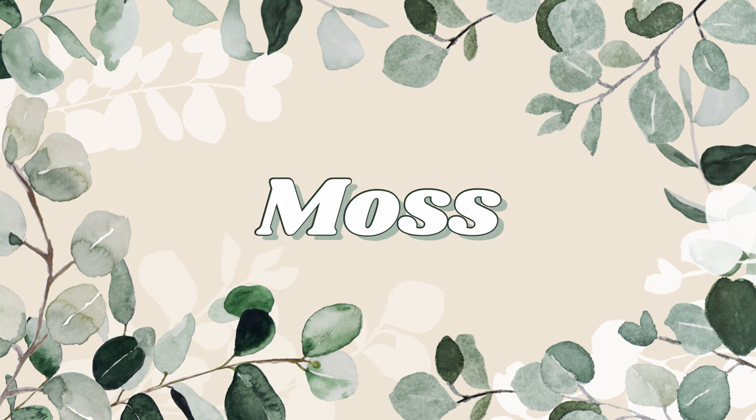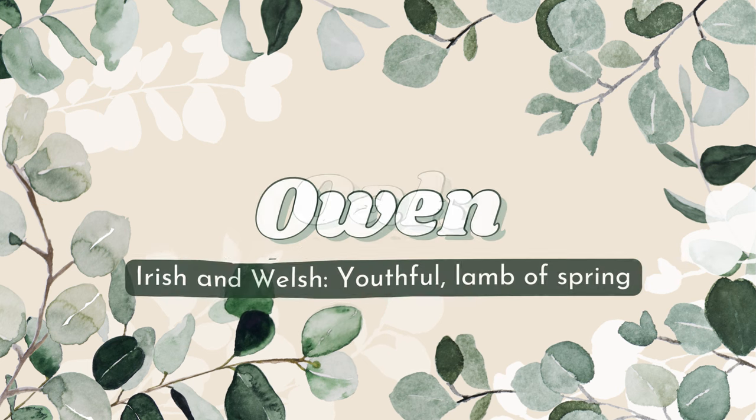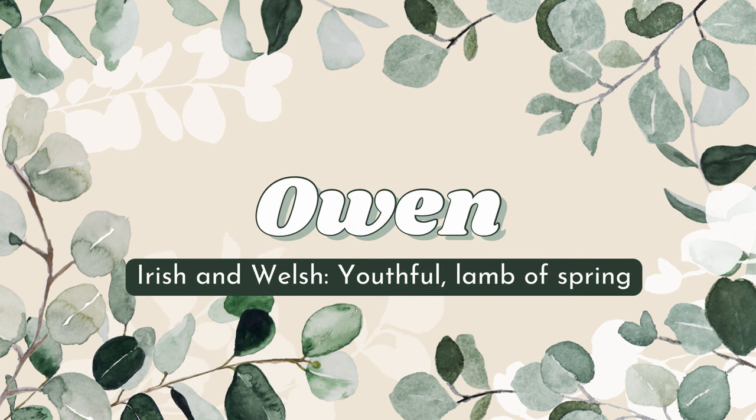I really like the name Moss for a boy. I just imagine enchanting moss patches framing your house or on top of rocks — I think it's really beautiful, which is why I included this name. Next we have Oak, which obviously is a type of tree. Owen is of Irish and Welsh origin and it means 'youthful' or 'lamb of spring.'